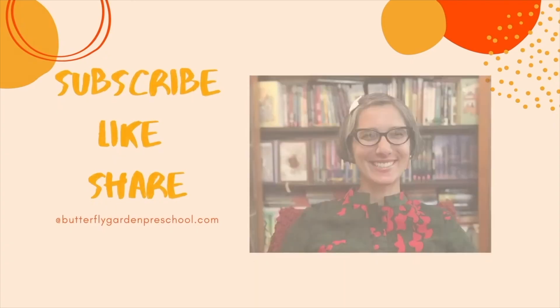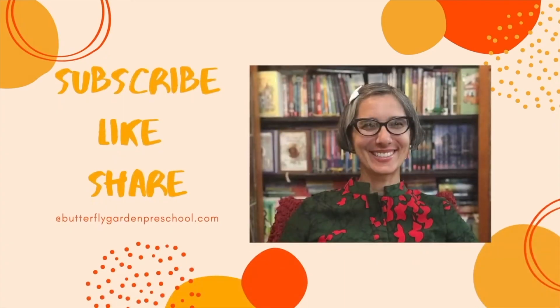Thanks for listening to the story today. Join us again soon to hear other stories about the bees. Thank you for joining me today. Remember to like and subscribe to support our channel. See you later.